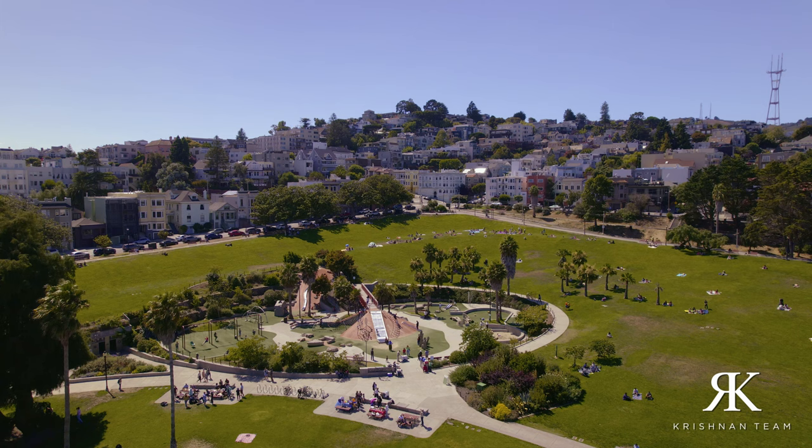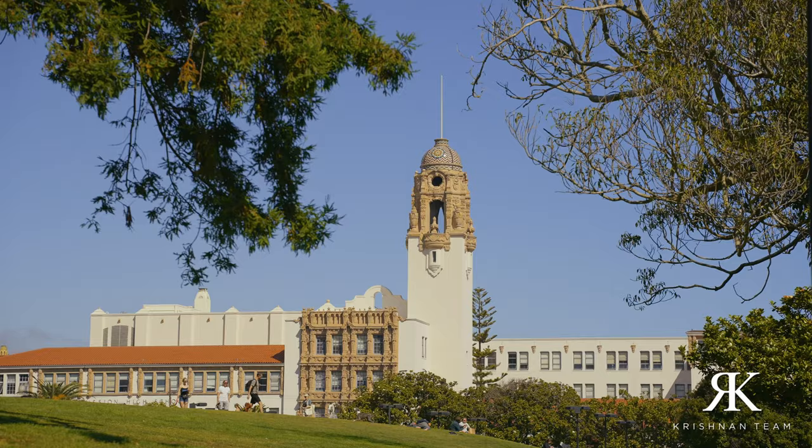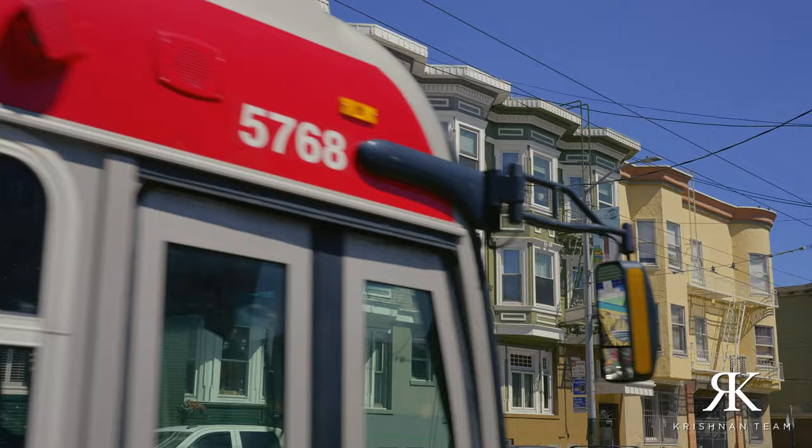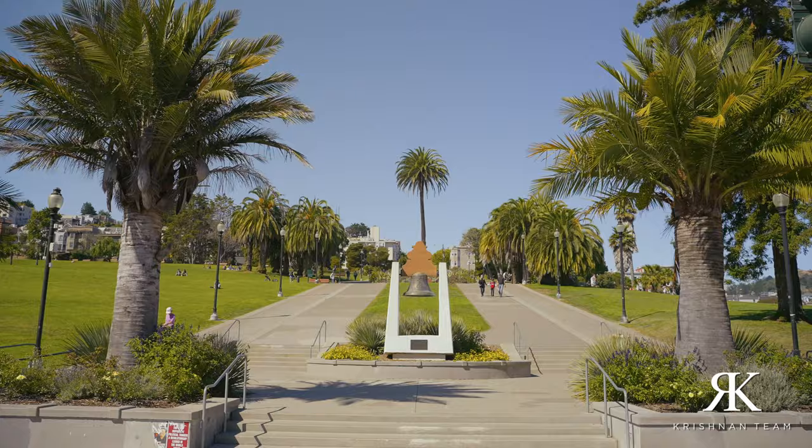This location has no shortage of restaurants, bars, shops, landmarks, and parks. We are just a stone's throw away from Dolores Park, one of the most popular outdoor locations in San Francisco. This location is also very much centrally located and has access to public transportation throughout.